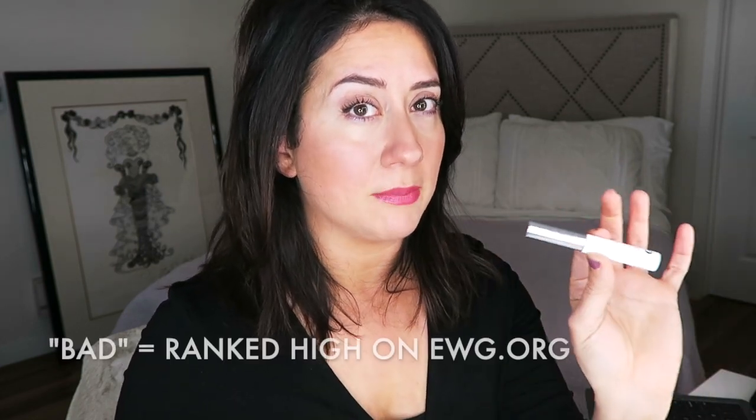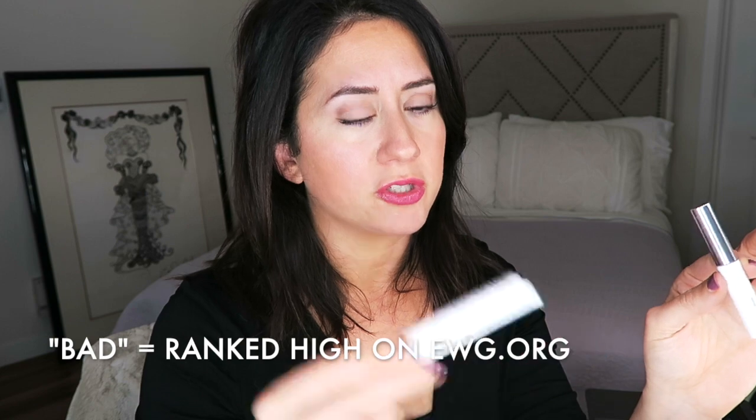The Glossier Boy Brow has quite a few more concerning ingredients than the Milk Cush Fiber Brow Gel. The Glossier has five ingredients rated over a three, with a couple of fives in there — not great, not the worst, but not great. The Milk Brow Gel had two fours. Both contain phenoxyethanol, which I'm flagging — I think soon people will be saying 'no parabens, no phenoxyethanol.' So: Glossier a little more toxic, Milk a little less, though still not perfect.